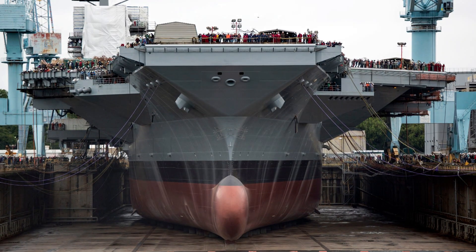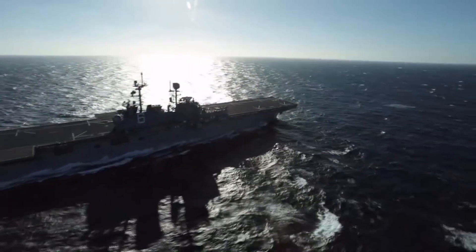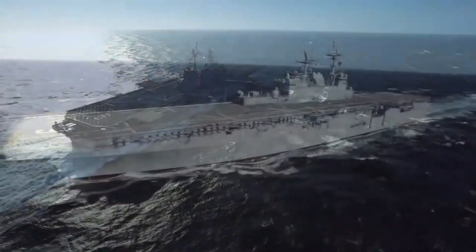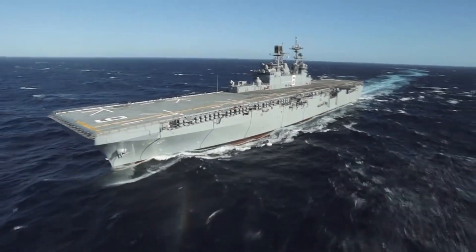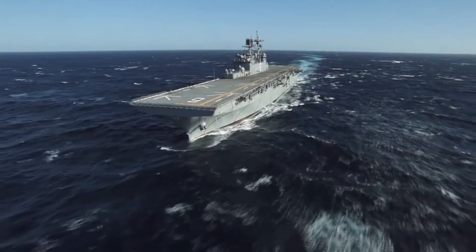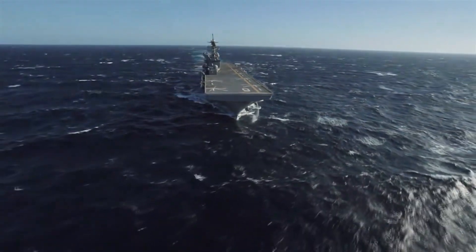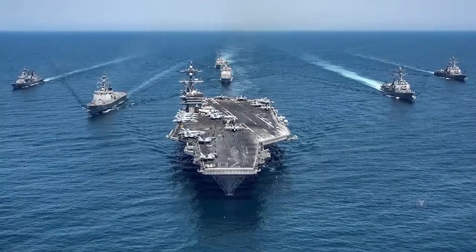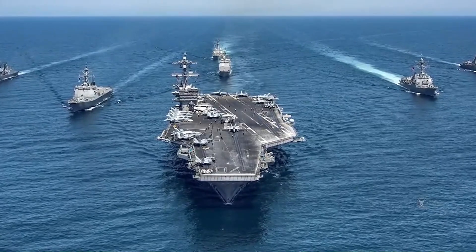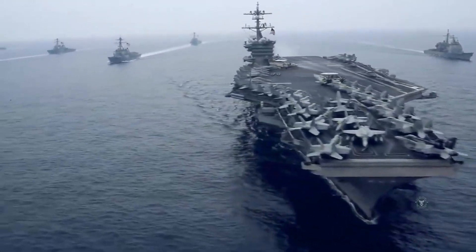This aircraft carrier is not only prepared for battle — it is also prepared to face any challenge that may be thrown its way. This demonstrates the inventiveness of the American people and sends a strong message to competitors: we are always one step ahead. A representation of power, innovation, and readiness, the Gerald R. Ford Class symbolizes all three. At any time and in any location, the United States Navy is ready to respond to any call for assistance on the international stage.